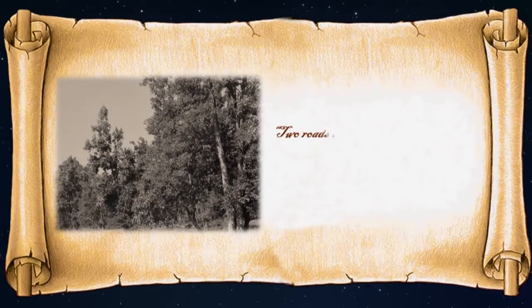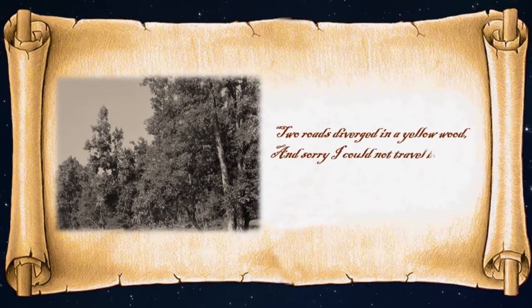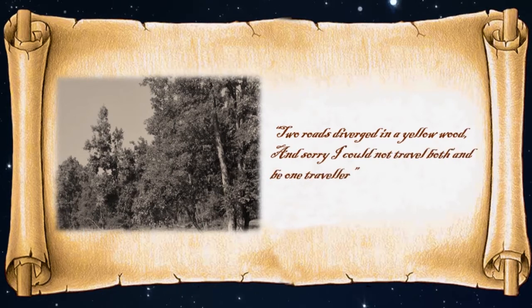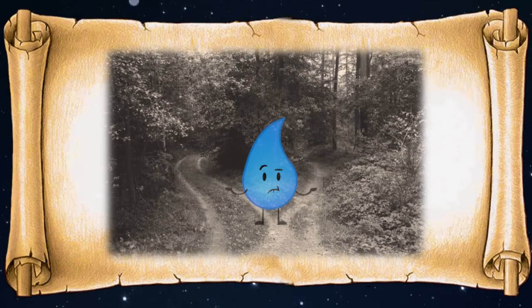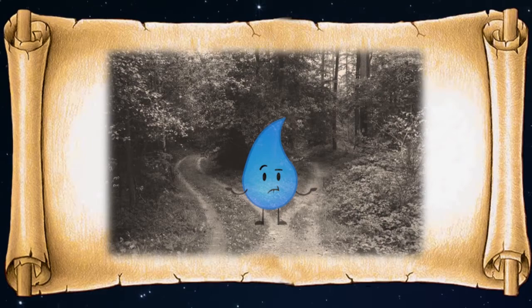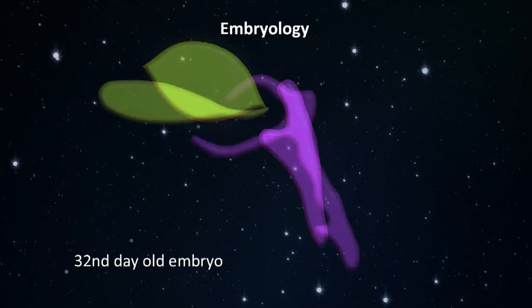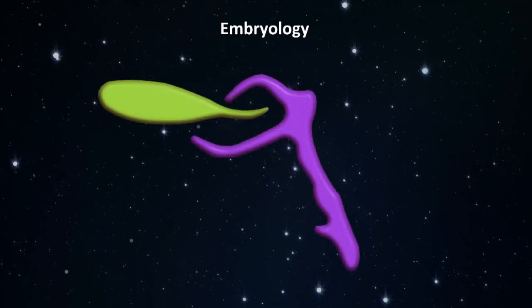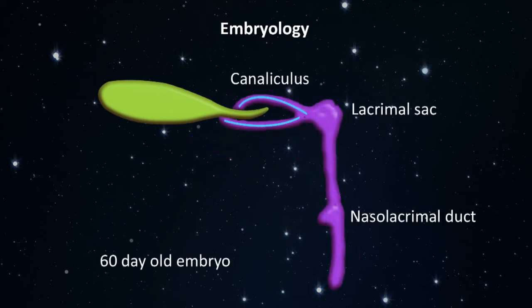Two roads diverged in a yellow wood, and sorry I could not travel both and be one traveller. So thought the little teardrop as it stood at the junction of the path it was meant to take and a new untouched fistulous tract. The nasolacrimal passage develops from the ectoderm in the naso-optic fissure from the 32nd day, and canalization begins in the 60 day old embryo.